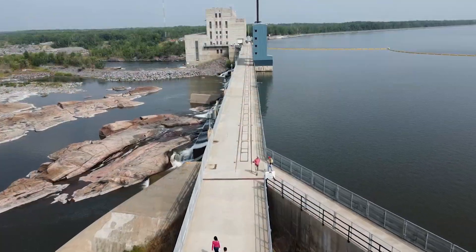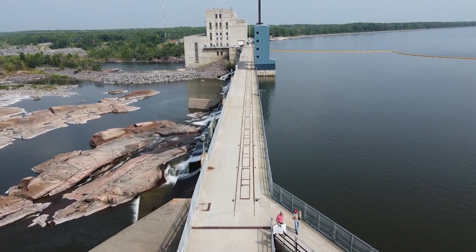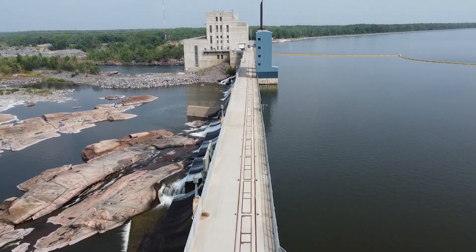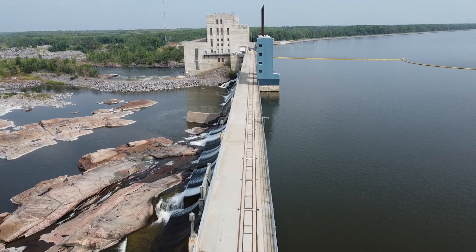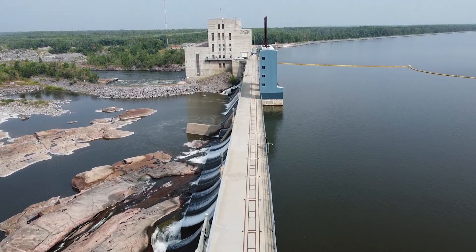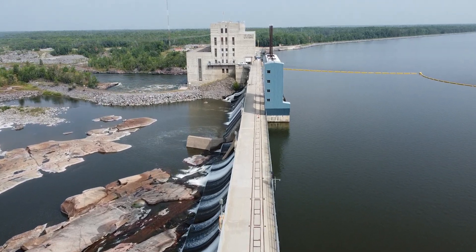Maybe one of the best ways to see this is to jump into the air. Here we are on that same walkway, but we're flying over by drone. See all the water on the one side? That's the lake. The other side, of course, is where the river used to go. The big building in the background is the generating station. And where the blue spot is — that's the spot where they can control the water levels.